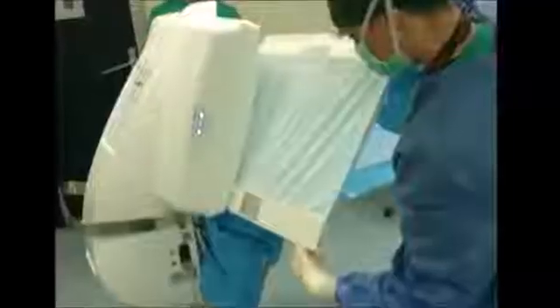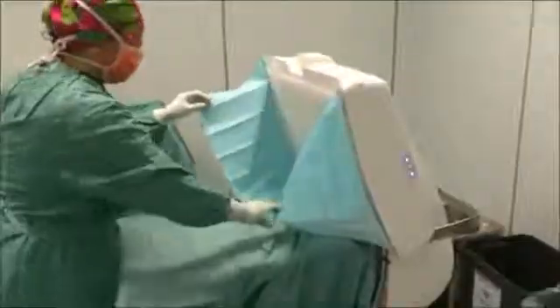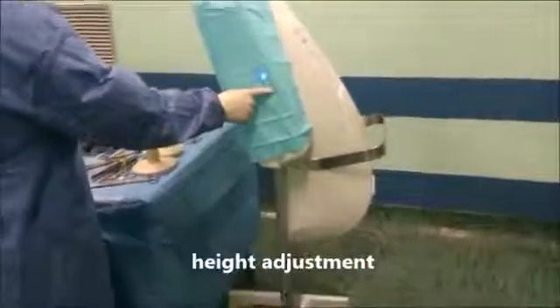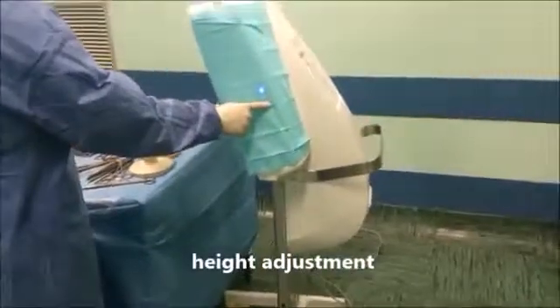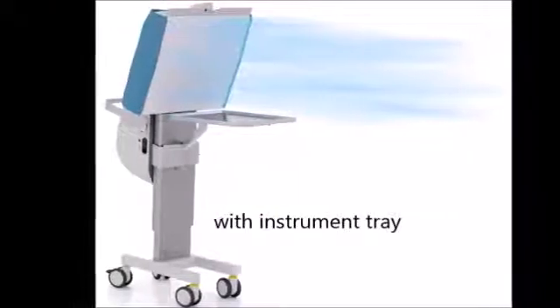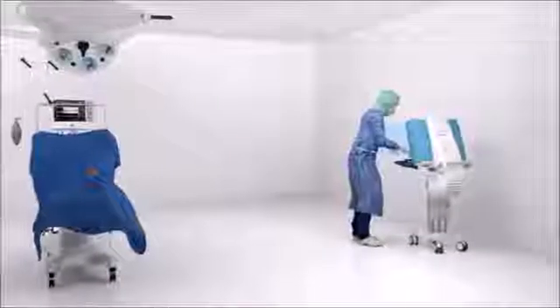The bar-coded sterile cover ensures maximum sterile conditions and also enables traceability of the system for defensive medicine purposes. Operio focused laminar flow is the ideal solution for ophthalmology and intravitreal injections.